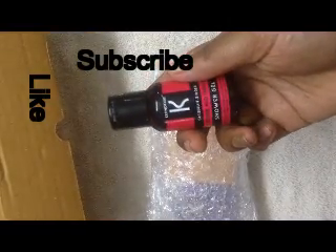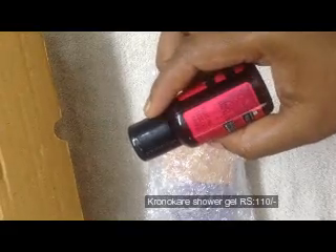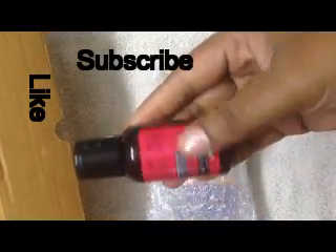The second product is the Chrono Care Cabin Ginger Shower Gel. This is a 30 ml product and I think it's a sample size.